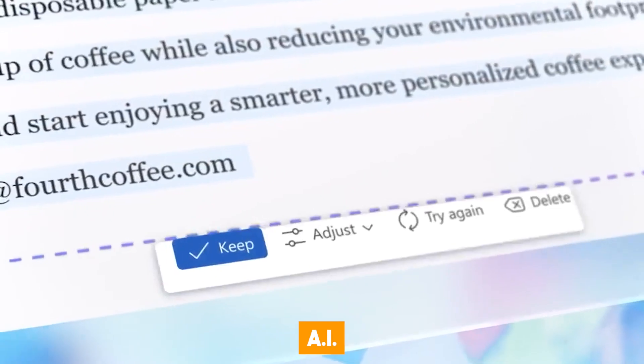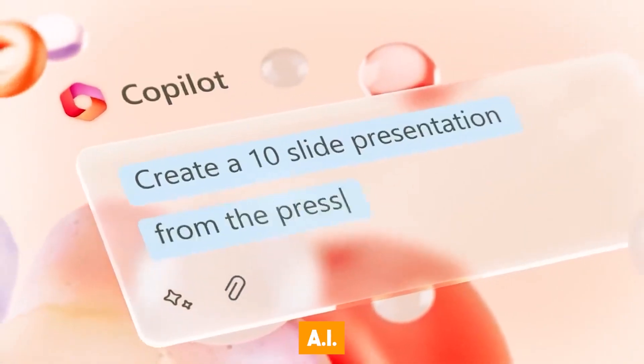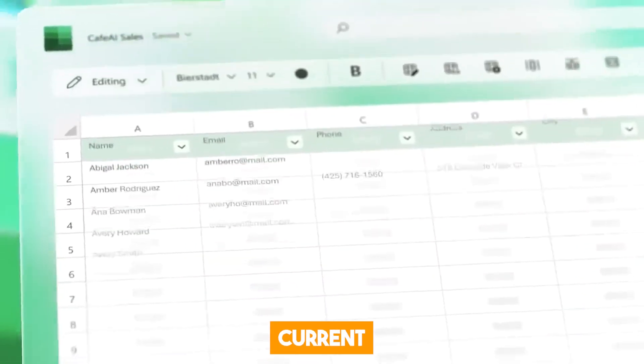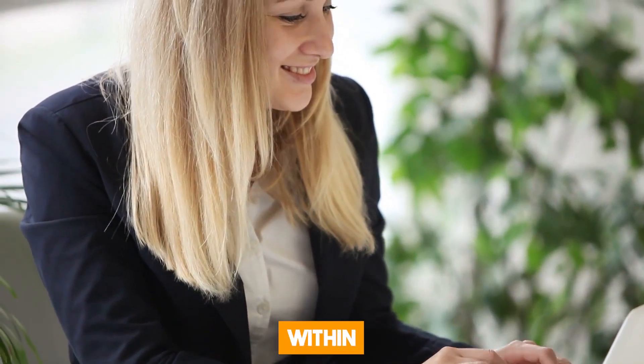The next feature is the AI plugin support. Windows Copilot also supports AI extensions, which means you can access features from your favorite third-party apps without leaving your current window. It's like having all your app's superpowers right within Copilot.